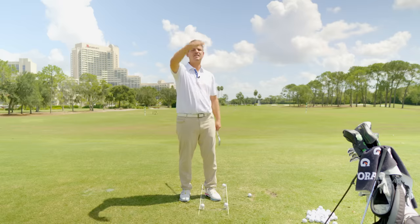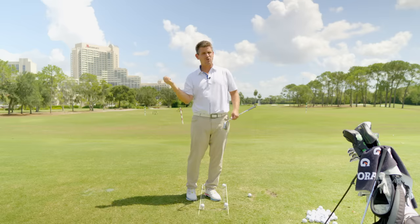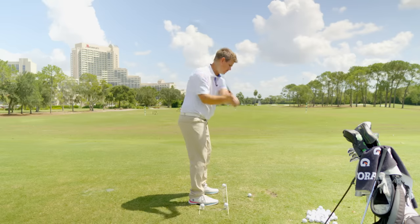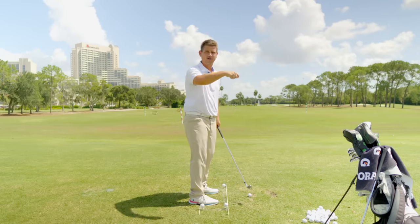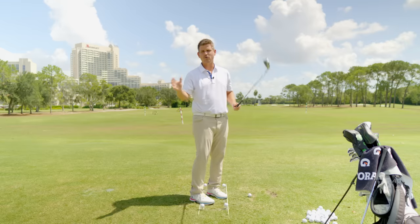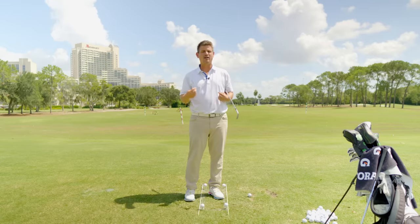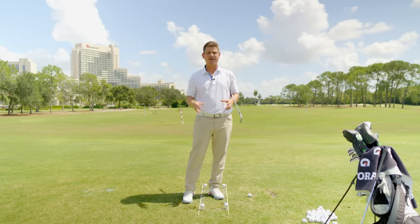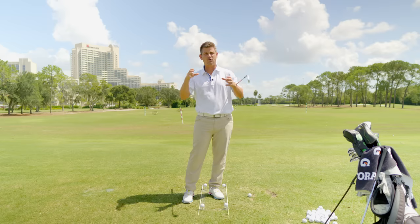The golf swing is full of steepening and shallowing moves. You have many different options to move the club in space. A lot of you at home swing the golf club primarily from your smallest muscles — your hands, your arms, and your shoulders — and you start the process of steepening the golf club up very quickly. As a result, you start moving into extension to help shallow things back out. This is not something we're going to fix by focusing on what your hands and arms are doing. You need a good kick in the butt and to be able to use your legs and your hips properly. You need to feel aggressive through your legs and hips.